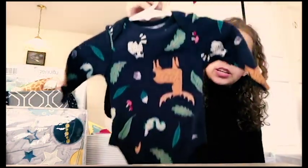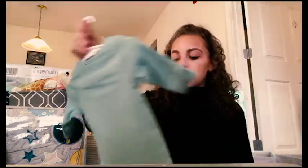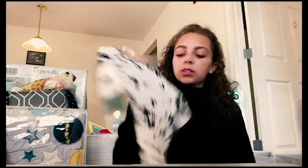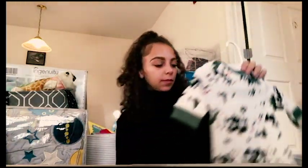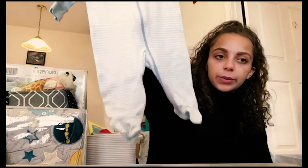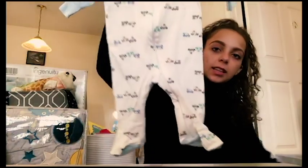We have one from Old Navy with little woodland creatures - probably one of my favorite ones, my friend got us that one. There's also a romper that says 'Wild' from Old Navy, and another Old Navy piece. Then two little sleepers from Wonder Nation that go with the puppy dog pattern ones we saw earlier.